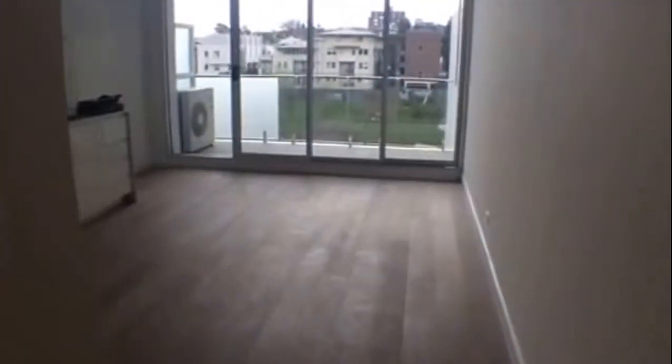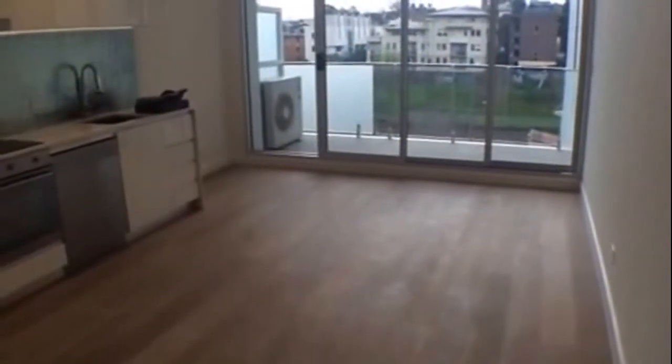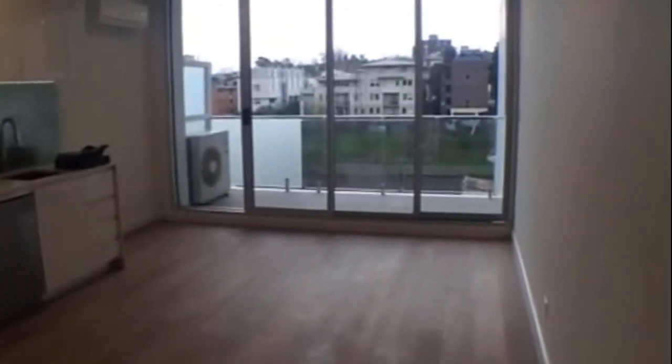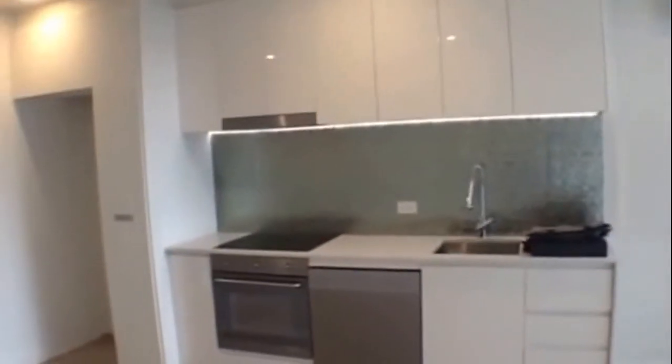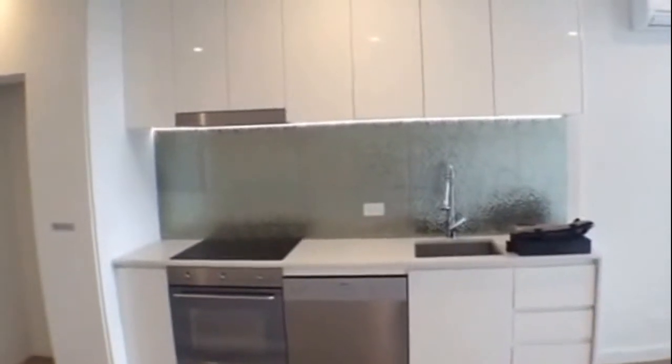Coming through to the second bedroom — again nice and large with floor-to-ceiling built-in robes. And through to the kitchen and living area, nice and big, facing west so you get that nice natural light coming through, a nice private outlook, designer kitchen, reverse cycle heating and cooling, stainless steel appliances, and ample storage.